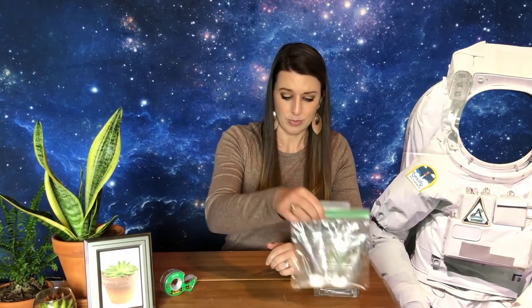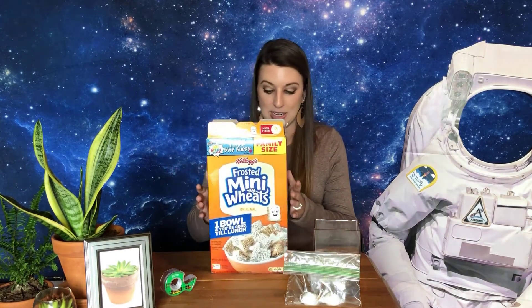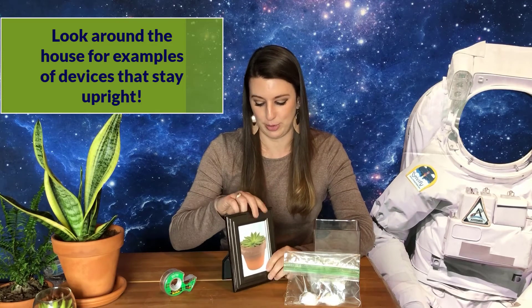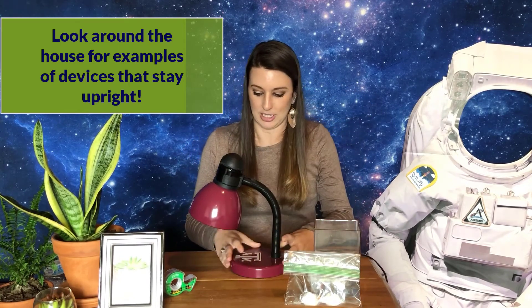To build your device, find supplies around your house. You want it to be about six inches off the ground and be able to support the plant from the sides, bottom, or top. You can use cardboard from a cereal box, paper cups, or water bottles. Look at how other things support themselves — how do picture frames stay up? How does a lamp's base allow it to be supported? Use ideas you see around you to figure out how to best support your plant.